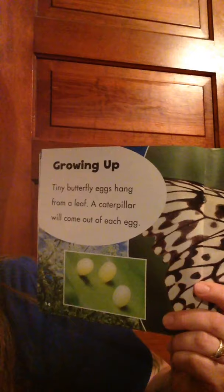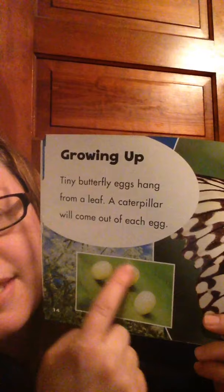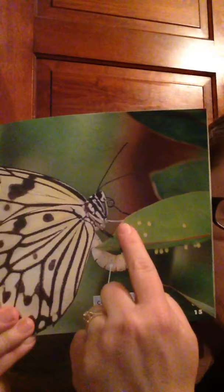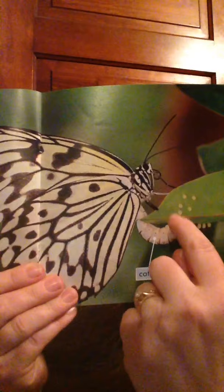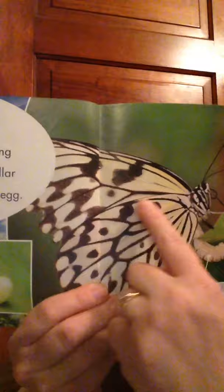Growing up! Tiny butterfly eggs hang from a leaf. A caterpillar will come out of each egg. So this is the first stage of a butterfly — they start as an egg. A butterfly lays eggs on a leaf, and then when they hatch, they come out as the caterpillar. The first stage is the egg, then the caterpillar, and then they'll make their chrysalis and emerge as a butterfly.